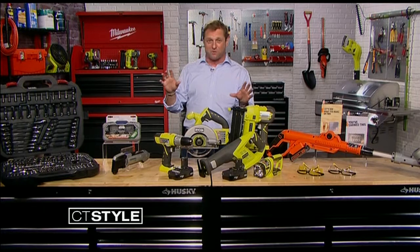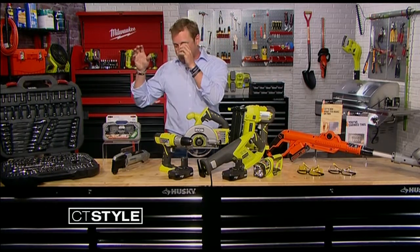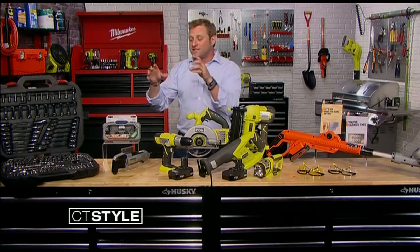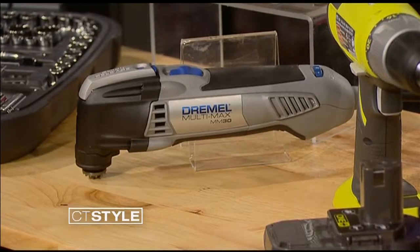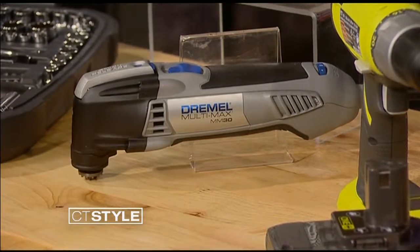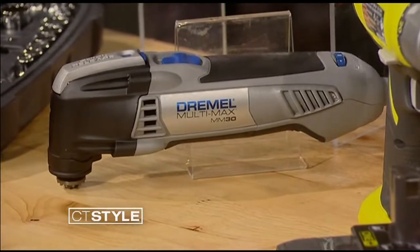One of the coolest tools out there, whether you're a geek who loves to work on his cars or you're building everything, is the Swiss Army knife of tools, which is the Dremel Multi-Max right here, because it cuts, it sands, it'll pull up old linoleum. It literally does anything and everything — that's why it's called the Multi-Max, or as I call it, the Swiss Army knife of tools.